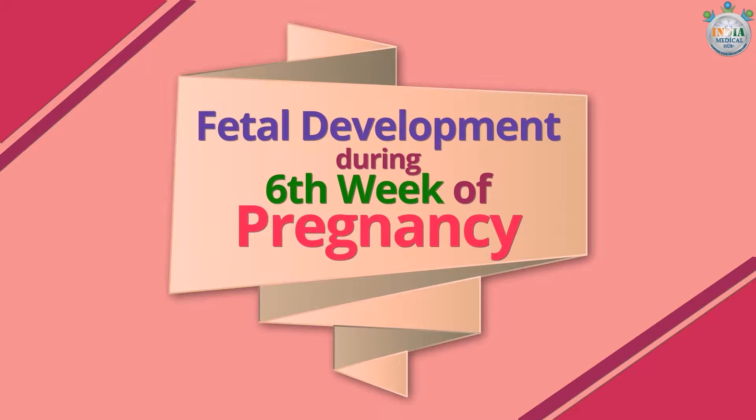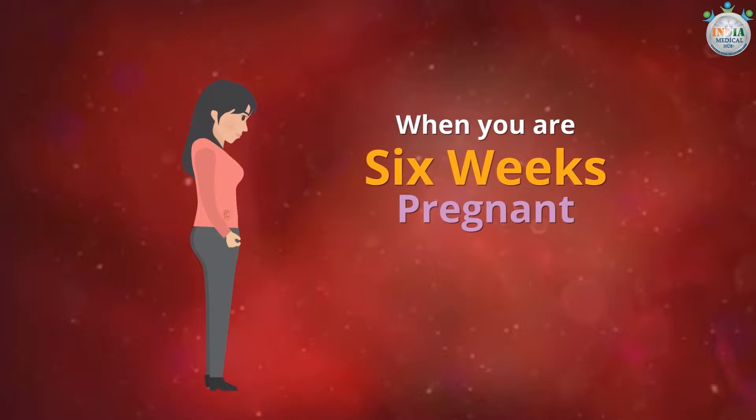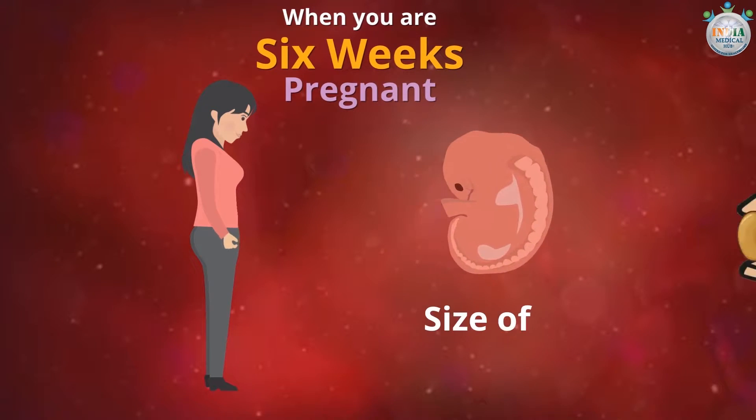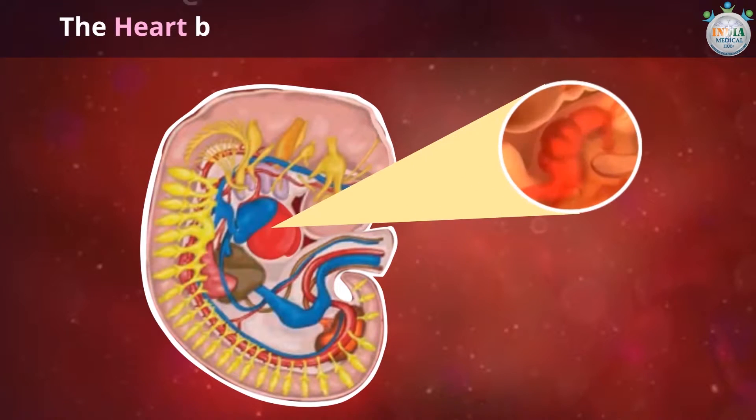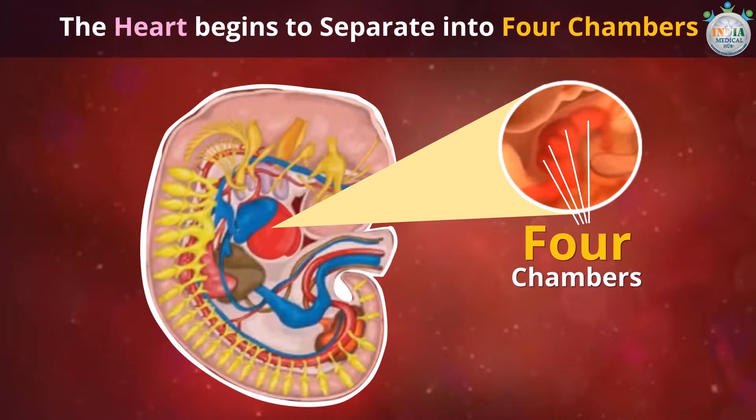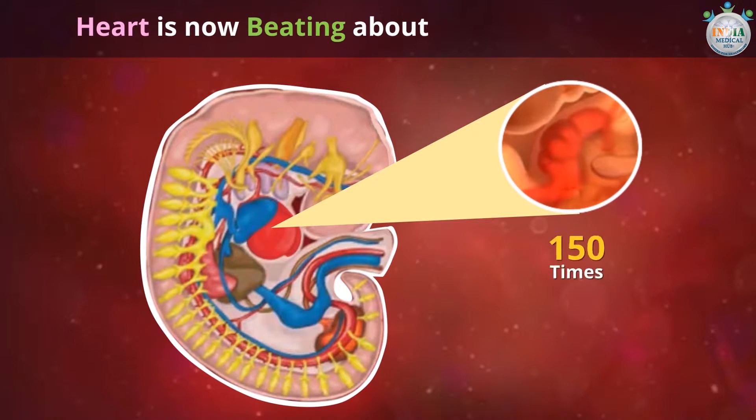Fetal development during the sixth week of pregnancy. When you are six weeks pregnant, your baby is about the size of a lentil. During the sixth week, the heart begins to separate into four chambers, and is now beating about 150 times a minute.